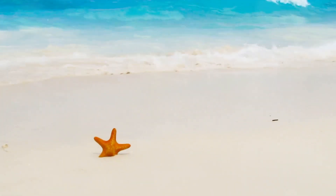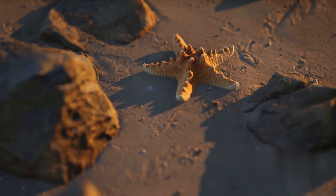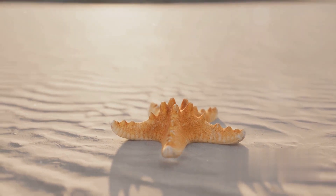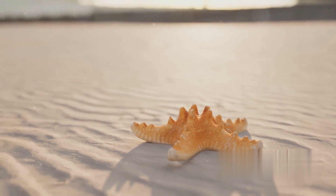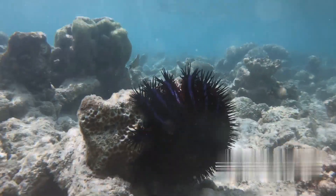Starfish play a vital role in our world's ecosystems. These fascinating creatures are not just eye-catching marine ornaments — they play an active part in the complex food web of the sea. Starfish are voracious predators with a particular fondness for shellfish. Clams, oysters, and small fish make up a significant part of their diet.